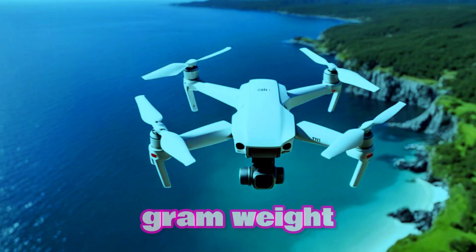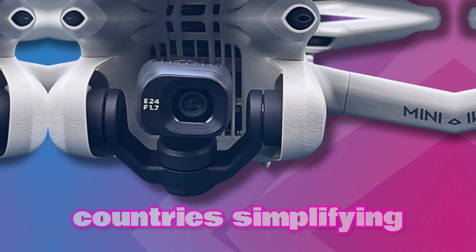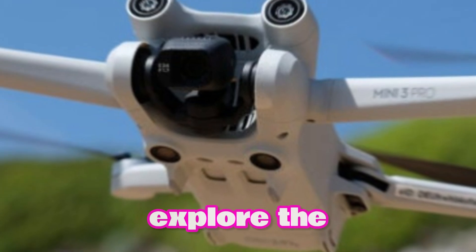Its sub-250 gram weight often exempts it from stringent drone regulations in many countries, simplifying the flying experience and allowing users to explore the skies with ease.